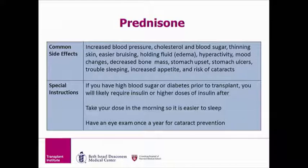Prednisone should be taken in the morning, which will also help prevent difficulty sleeping or insomnia at night. We also recommend a yearly eye exam while on prednisone, as it can increase your risk of developing cataracts. The good news is that we lower the dose the further you get out from transplant, so many of these side effects will likely go away as your dose is lowered.